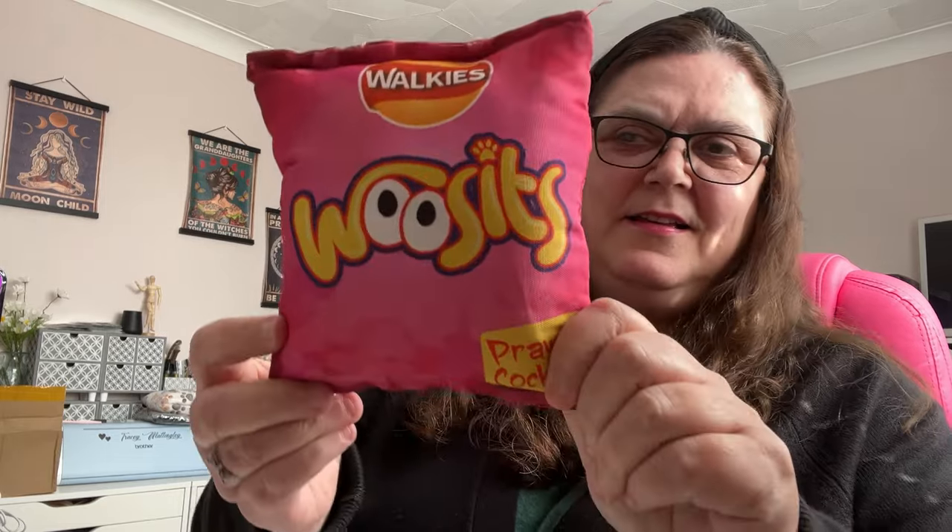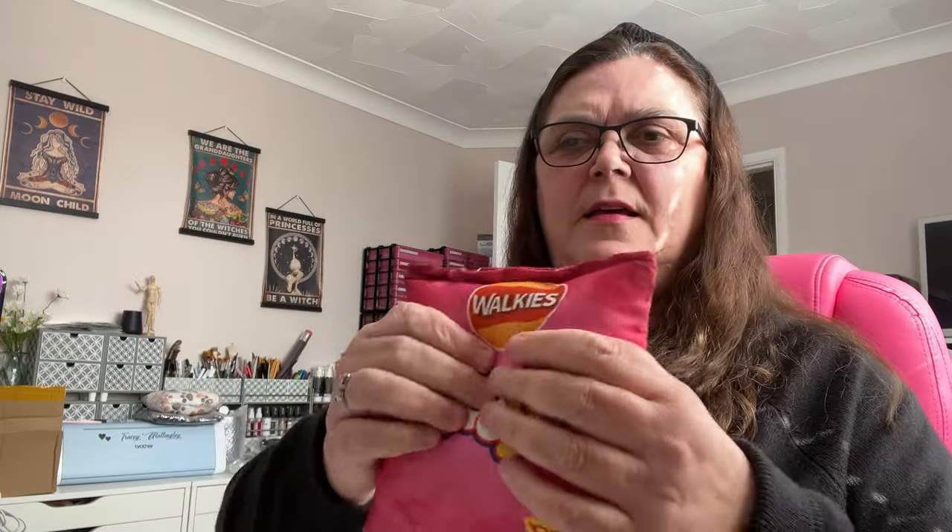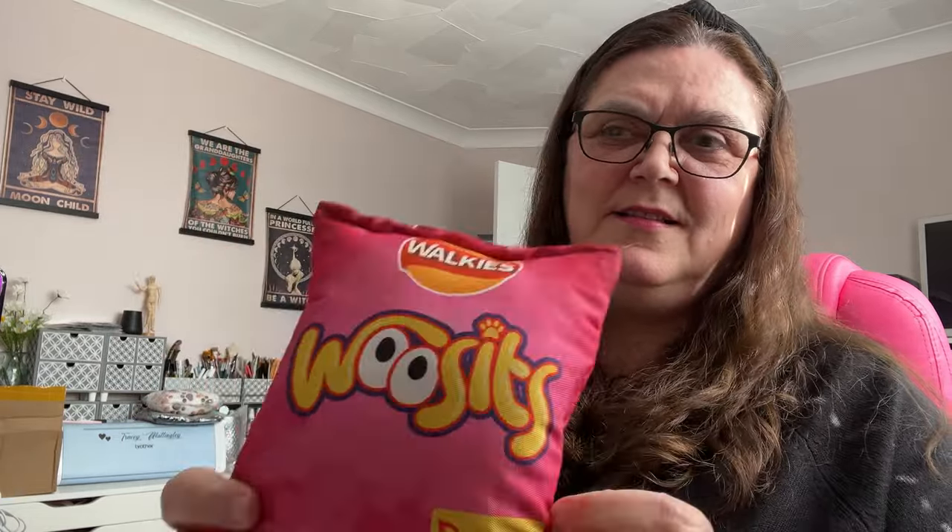This is a dog toy - I didn't get it for my dog Jack, I got it for my daughter's dog. It's got a little squeaky inside and it's sort of crunchy. She's got a new puppy so I saw this and thought it was cute.